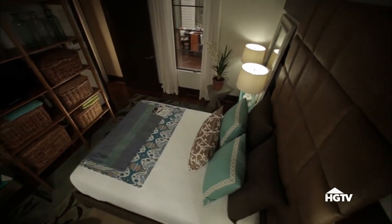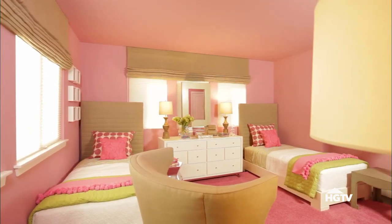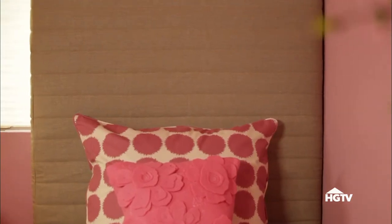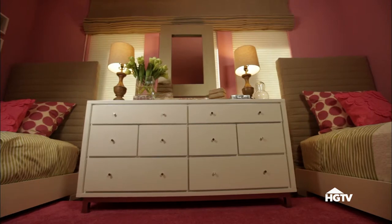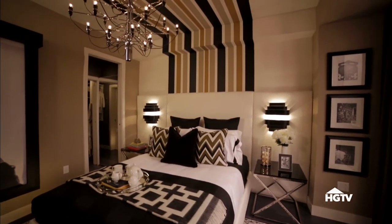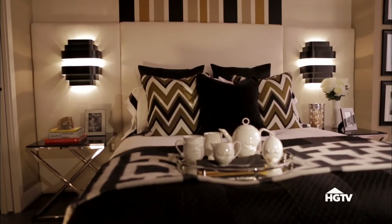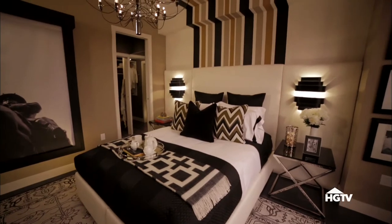Another popular choice for statement-making beds is an upholstered headboard. The fabric, shape, height, and design all lend themselves to creating a stunning focal point. For a dramatic look, many interior designers will go with a large overscale headboard. In a room where you want to create some visual height, an overly tall headboard brings the eye up. And though it may seem counterintuitive, in a small space, a common trick is to create a headboard that is unusually wide to help lengthen the room.